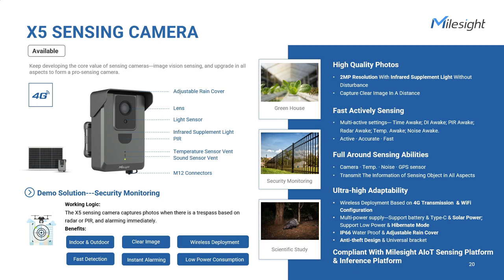The support for battery type C and solar panel power supply makes the X5 highly adaptable for various scenarios such as community inspection, wildlife scouting, greenhouses, and more. It is compatible with Milesight's artificial intelligence sensing platform and inference platform as well.